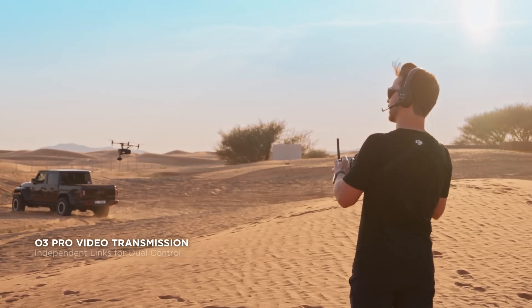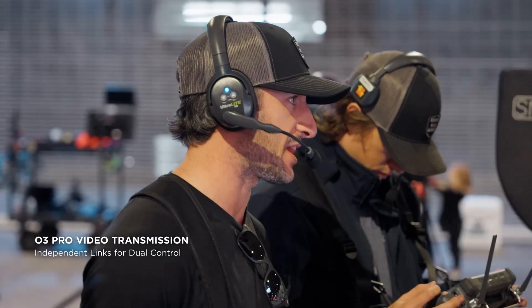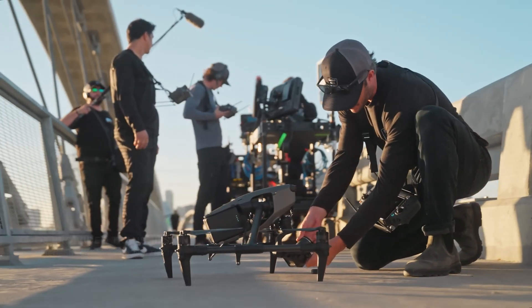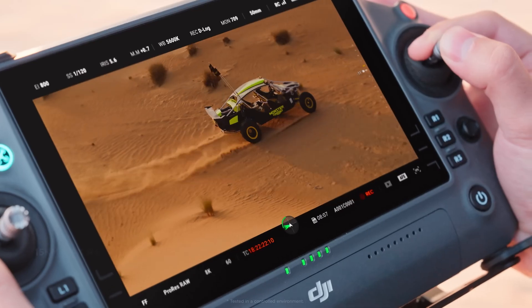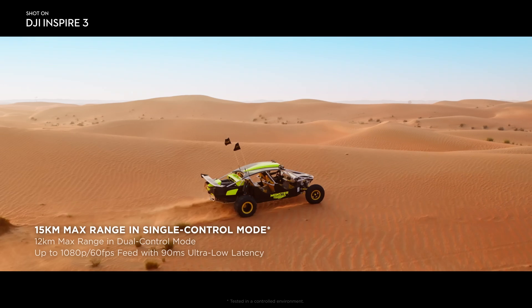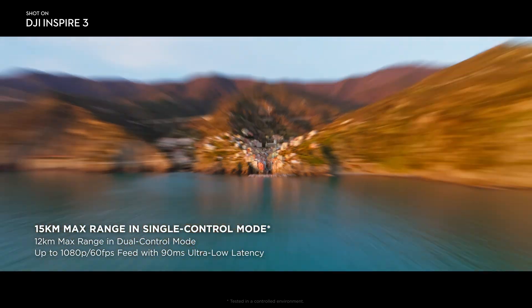The O3 Pro transmission of Inspire 3 enables effortless collaborations on-set. This finally allows the pilot and gimbal operator to independently receive video links from the drone with reliable, high-quality, 1080p, 60 frames-per-second video feeds within a 15-kilometer range.